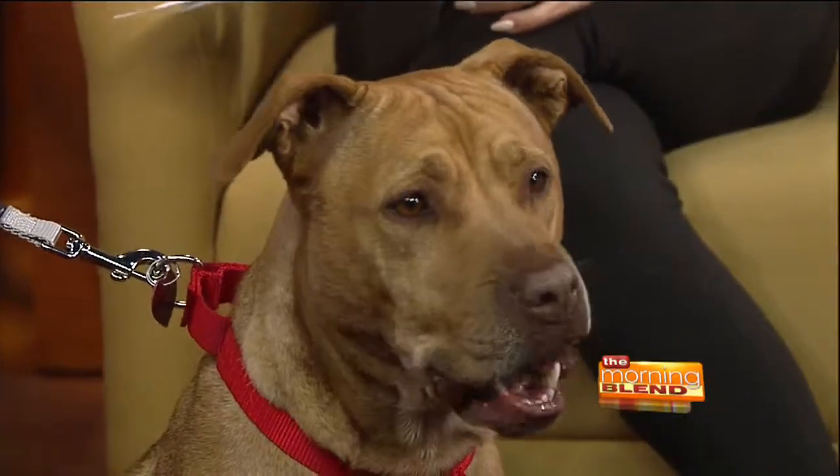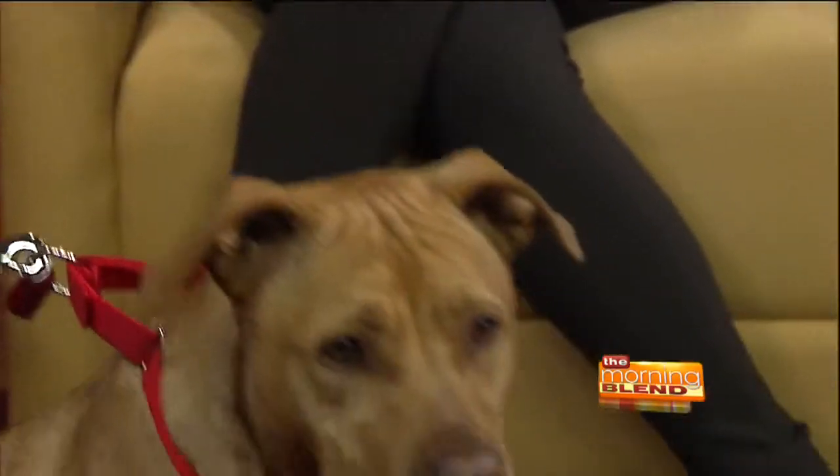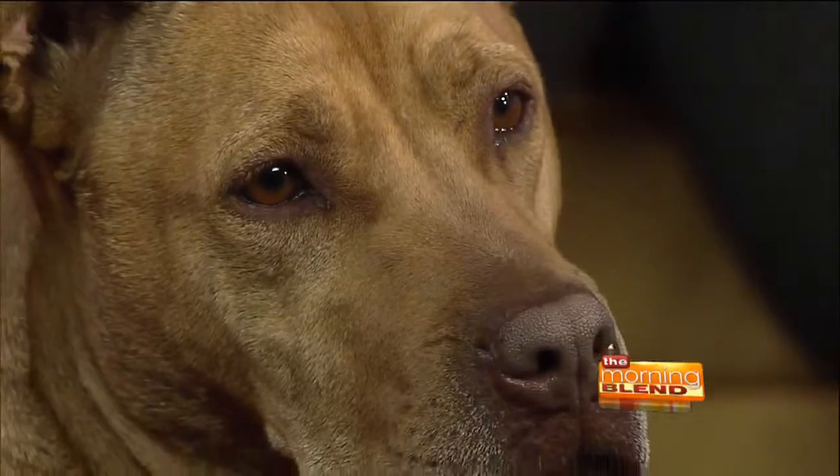What do you think it is, Andrea, that is maybe making people hesitant to adopt this sweet, perfect dog? Unfortunately, Layla is diagnosed with Valley Fever. But that's the only thing and that's what's keeping people away from her. And so we wanted to come today and let people know that dogs are still absolutely adoptable and the disease is manageable.